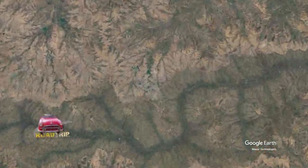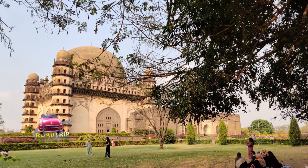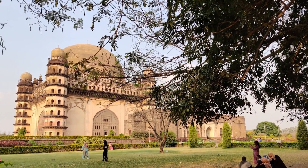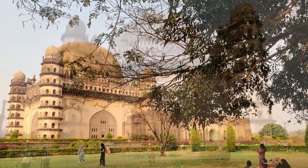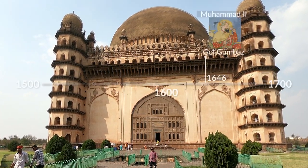Bijapur is known for its architecturally important Adil Shahi monuments. Gol Gumbaz is the tomb of Sultan Muhammad Adil Shah, created by the architect Yaakub of Dabol. It is set in a beautiful garden.